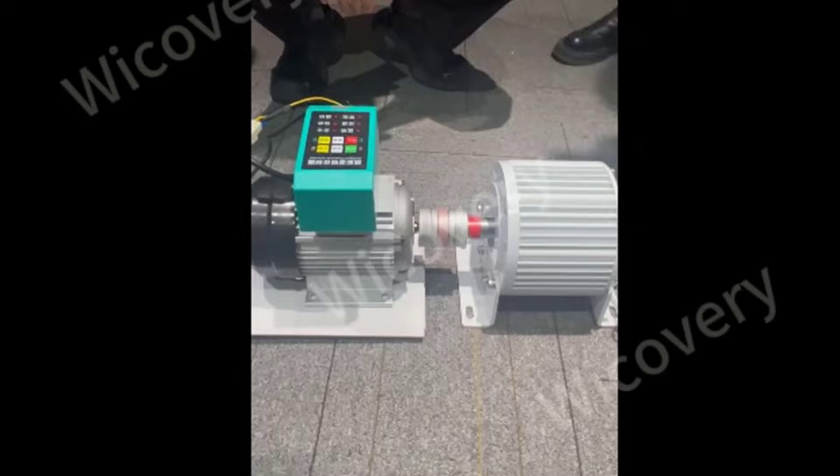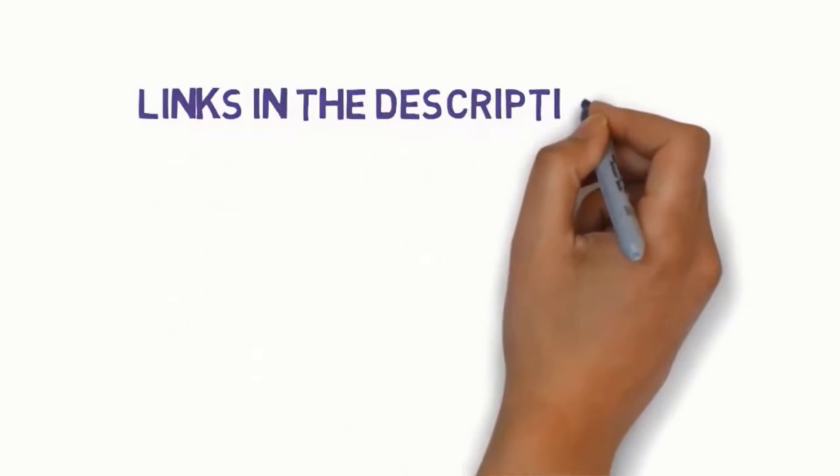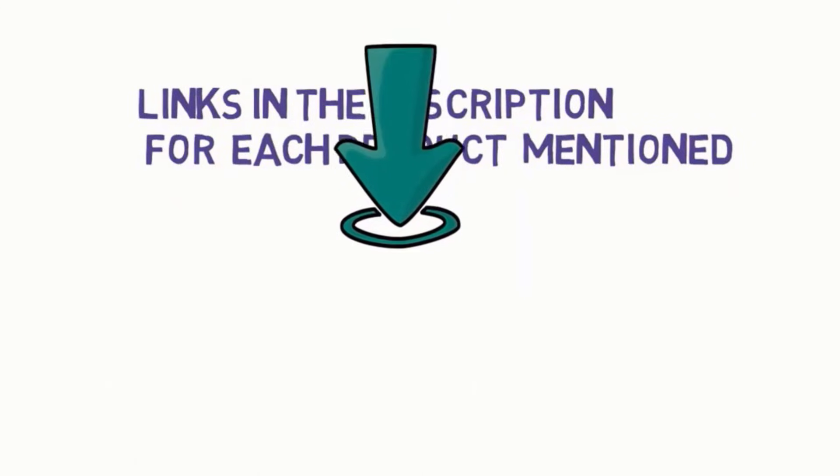Before we get started with our video, we have included links in the description. So make sure you check them to see which one is in your budget range.